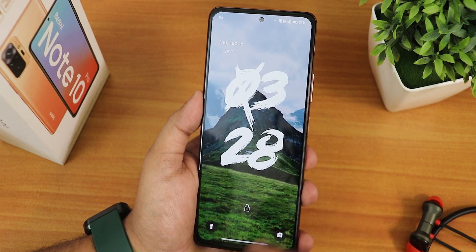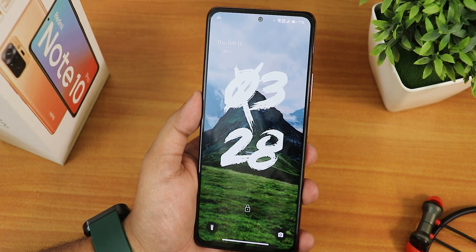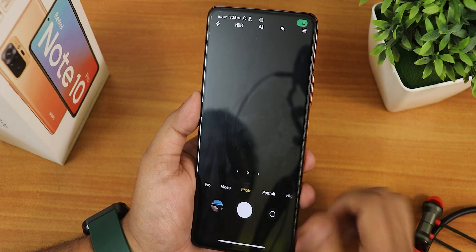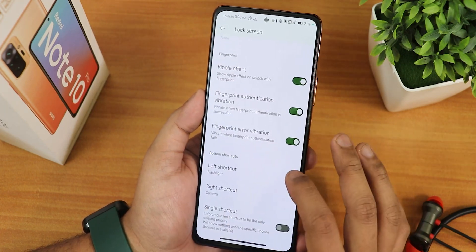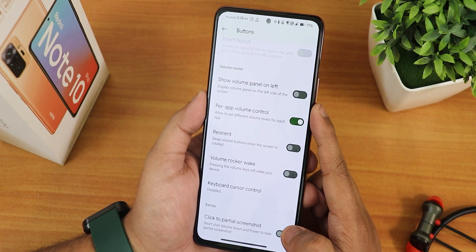From the lock screen you can see the torch shortcut and you can customize these lock screen shortcuts. The camera opens up as soon as I do that. In the button section we have the system navigation gestures and the show volume panel on the left side — volume control is there.